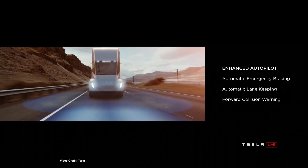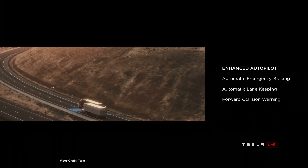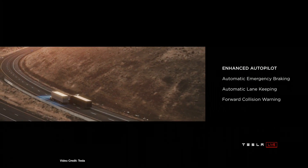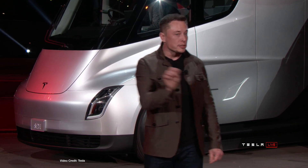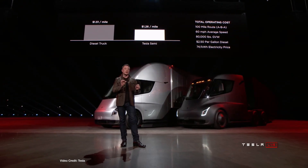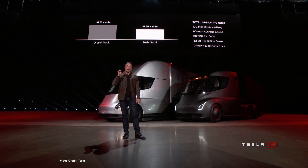Then there's the cab itself, where the driver — with no engine to worry about beneath the cab — can stand upright with ease and occupies not a traditional position but a central position in the middle of the vehicle, Formula One style. The Semi will be guaranteed for one million miles, says Elon Musk, while payback costs are expected to take two years thanks to more than two hundred thousand US dollars in fuel savings.